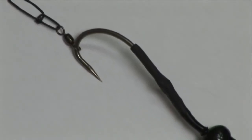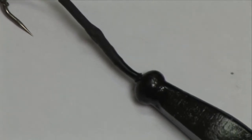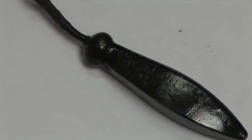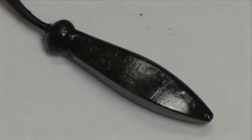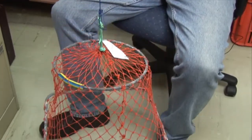Other optional release techniques involve what is called shotlining — using a barbless hook attached to a heavy sinker to take the fish back down deep. And net release, with a reversed lift net, which allows the fish to swim away when back at the right depth.